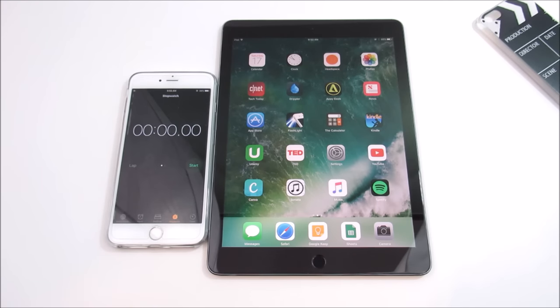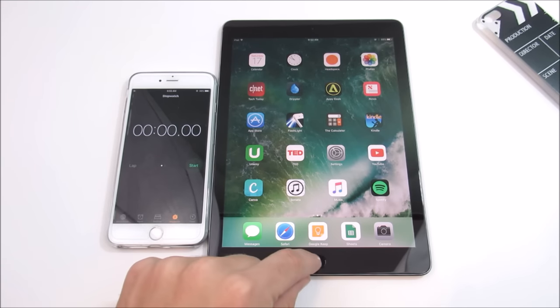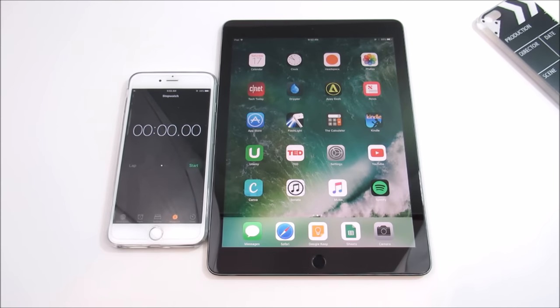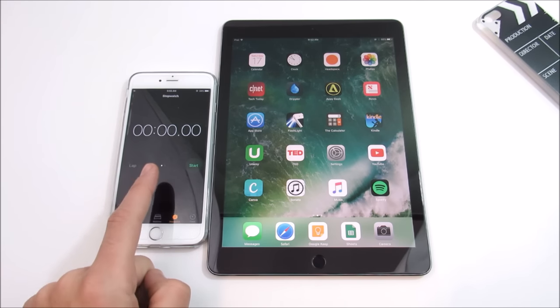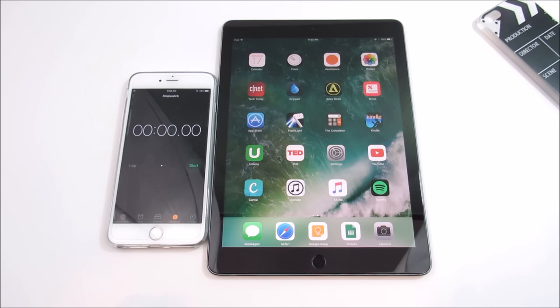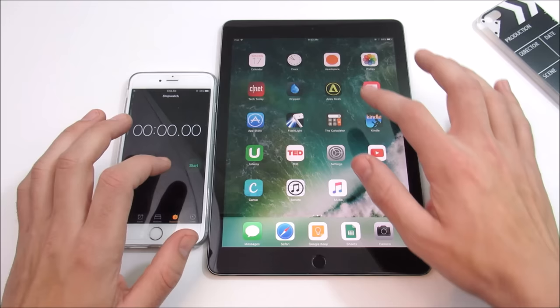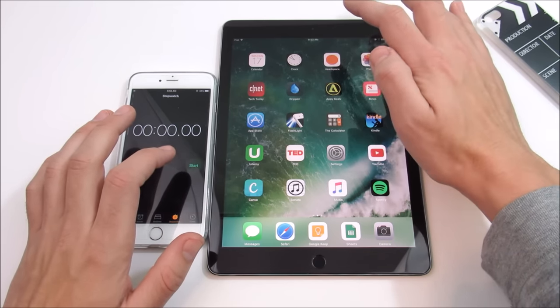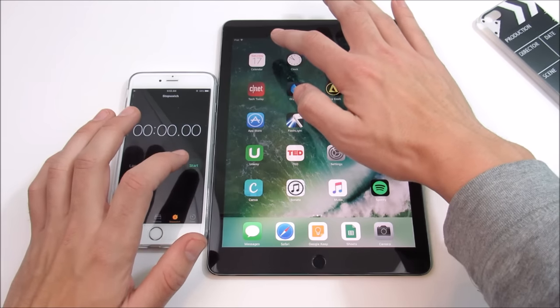I'm on iOS 10.0.1 on the iPad Pro and nothing is open in the background. I have been having a little bit of hangs and glitches — very random weird glitches on the iPad Pro 9.7 from time to time when hopping into applications. I'm going to start the timer and see how fast we can go through a few apps, then do the same test on iOS 10.2.